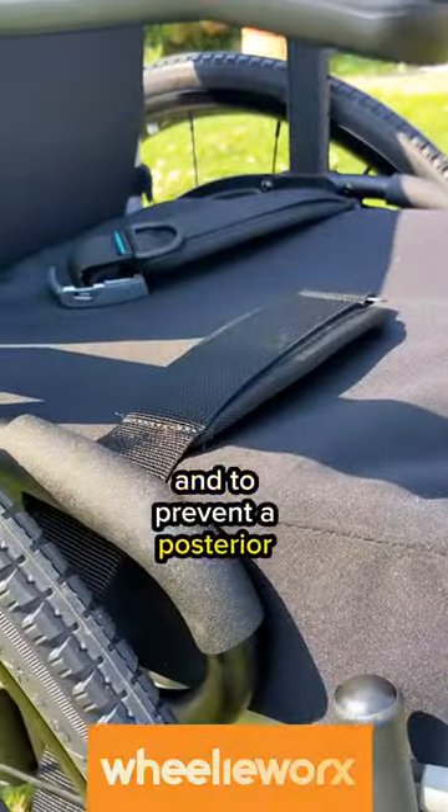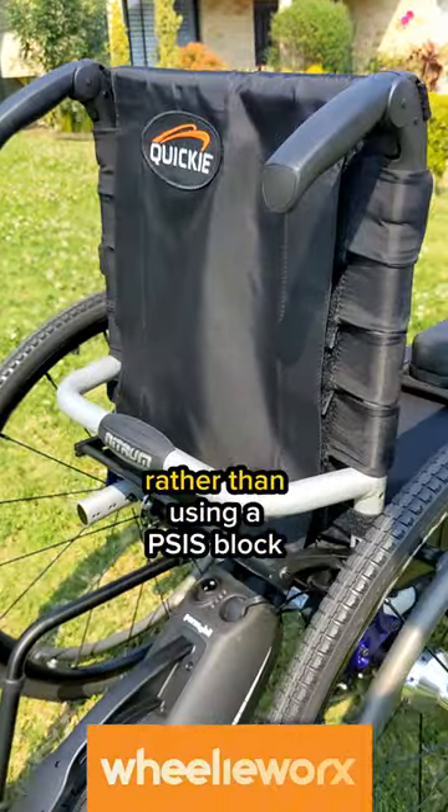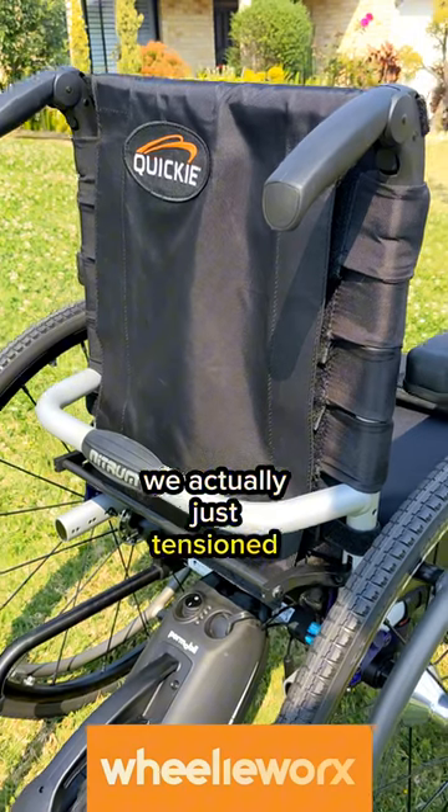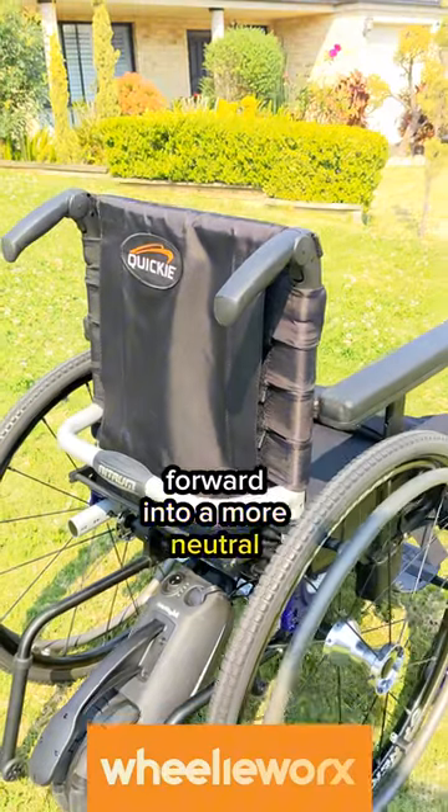To prevent posterior pelvic tilt we used the padded hip belt. Given we've gone with an upholstery backrest rather than a PSIS block, we tensioned off the straps here and here to really push the pelvis forward into a more neutral position.